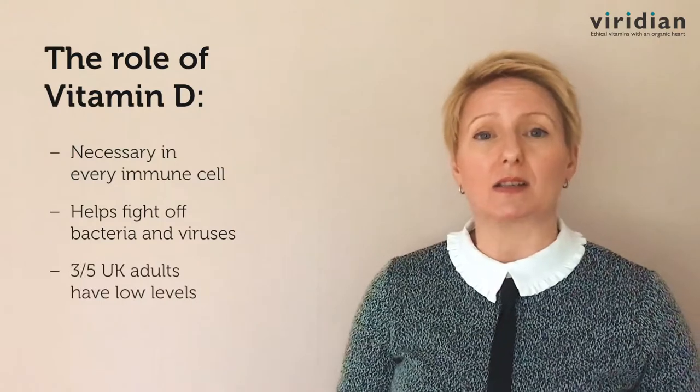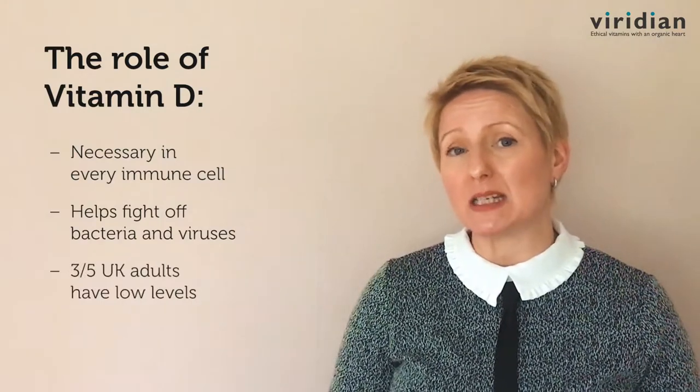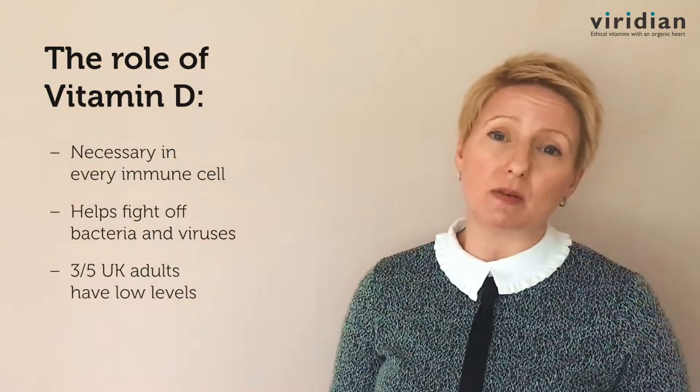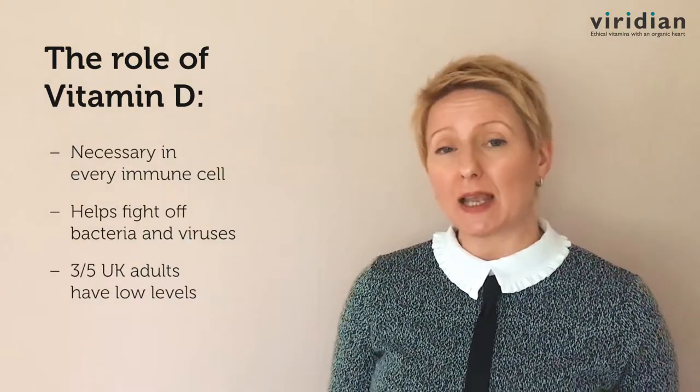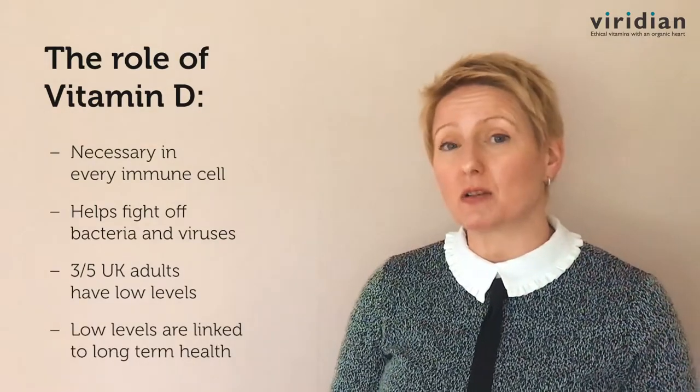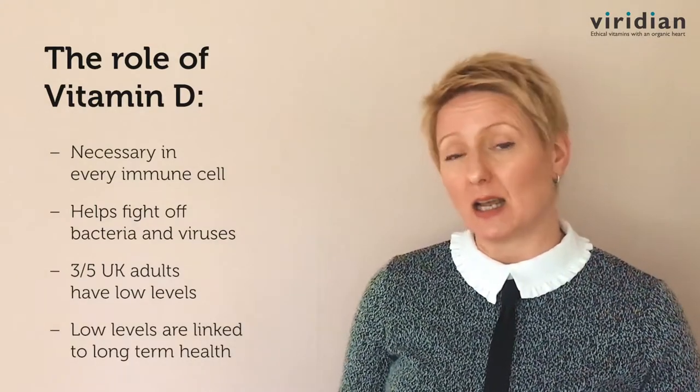Research has shown that 3 out of 5 UK adults have suboptimal levels of vitamin D. That, combined with the huge demand from the immune function, may explain why low levels of vitamin D are often associated with long-standing health conditions.